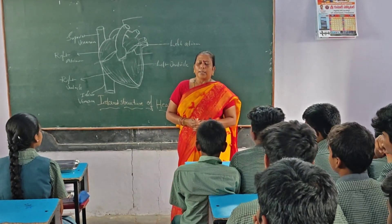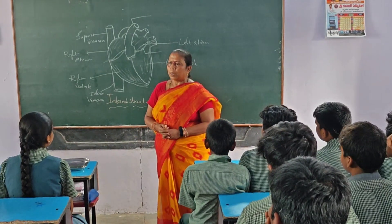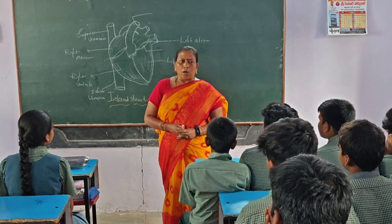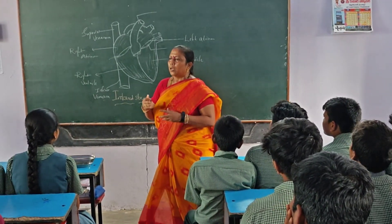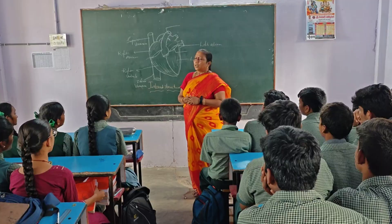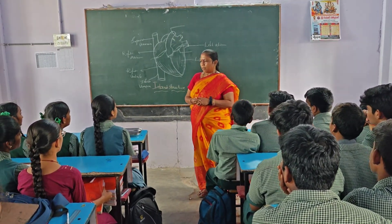All arteries carry only pure oxygenated blood, but only the pulmonary arteries carry deoxygenated blood from the heart to the lungs. All veins carry deoxygenated blood, but only the pulmonary veins carry pure oxygenated blood from the lungs to the heart. This supplies blood nutrition to the heart.